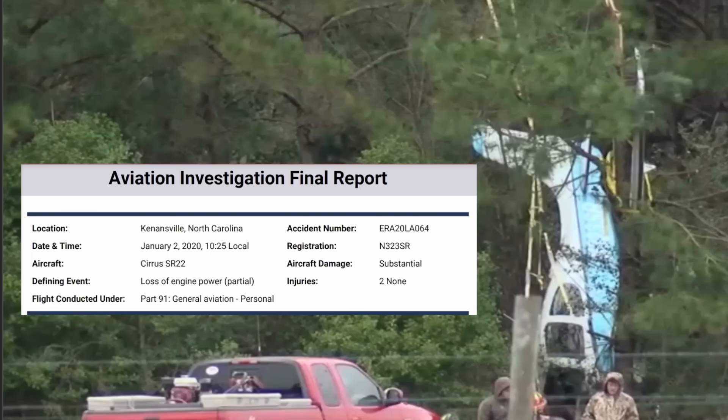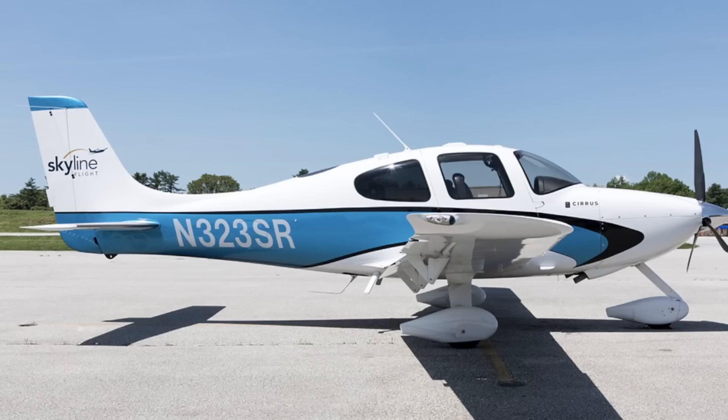We're going to figure out what happened on this NTSB final report from January 2nd, 2020. This was the aircraft — it was a Cirrus SR-22, November 323 Sierra Romeo was the tail number. Let's hear it from the pilot.